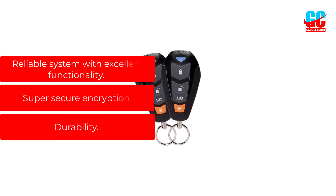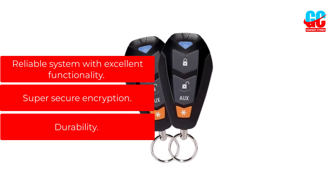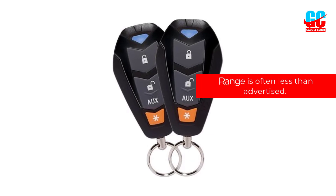Pros: reliable system with excellent functionality, super-secure encryption, and durability. Cons: range is often less than advertised.